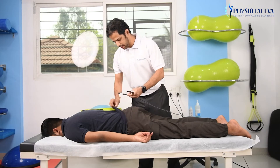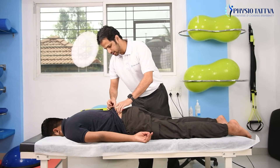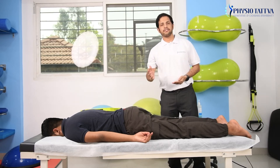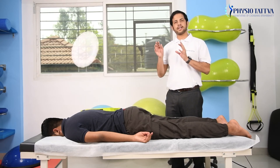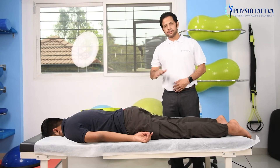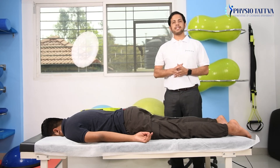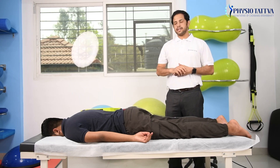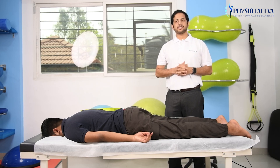We would place the electrodes on the skin using a coupling medium so that there is no impedance at the skin level and no resistance from the tissues. The coupling medium also helps in transferring the current at a safer intensity to the body. There are many more conditions that can be addressed with TENS such as Neck Pain, Chronic Neck Pain, Chronic Low Back Pain, and Acute Injuries such as Ligament Sprains and Rotator Cuff Injuries.